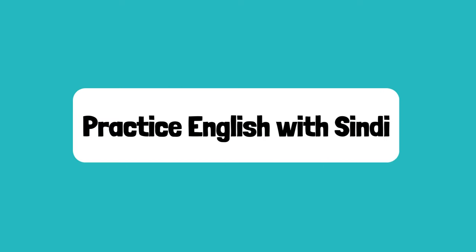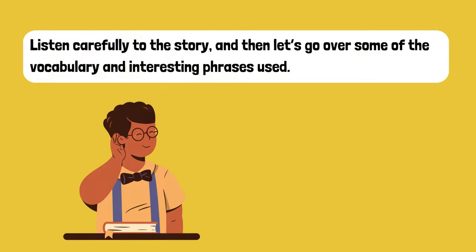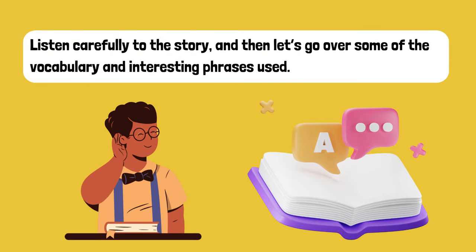Welcome back to Practice English with Cindy. Today's story is about Sarah's trip to the supermarket. Listen carefully to the story and then let's go over some of the vocabulary and interesting phrases used.